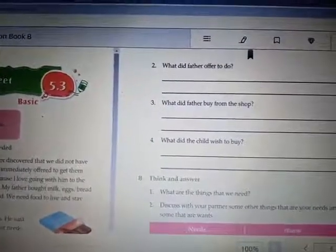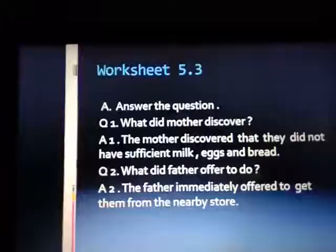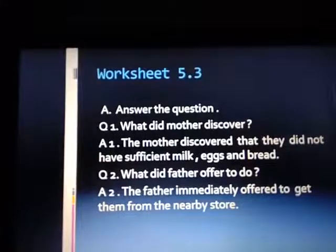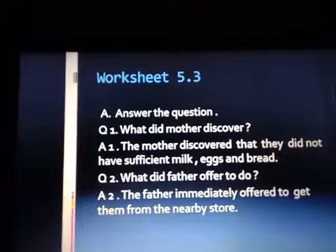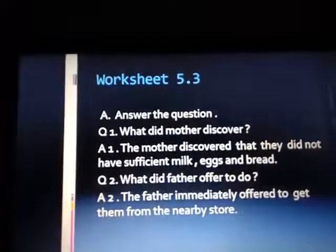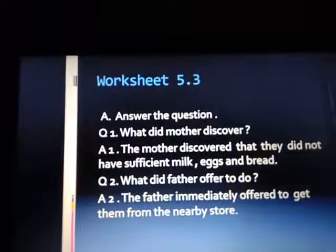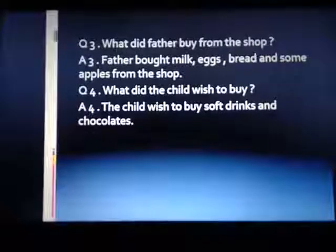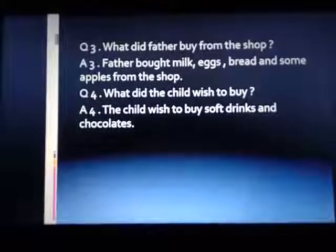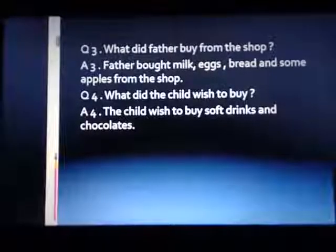We have already read the passage, now we'll discuss the question and answer. First: What did mother discover? The mother discovered that they did not have sufficient milk, eggs and bread. Second: What did father offer to do? The father immediately offered to get them from the nearby store. Third: What did father buy from the shop? Father bought milk, eggs, bread and some apples from the shop. Fourth: What did the child wish to buy? The child wished to buy soft drinks and chocolates.